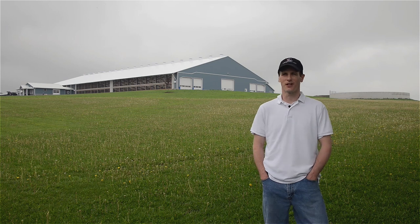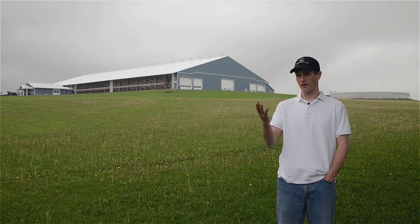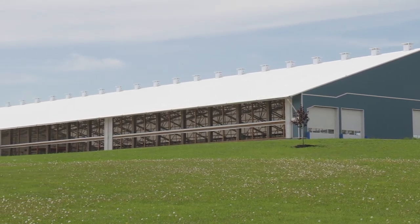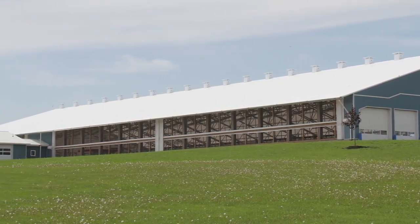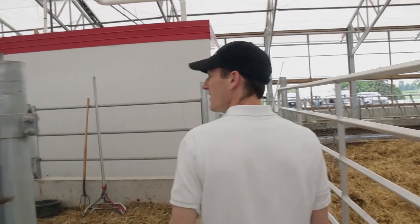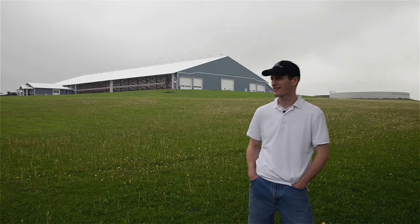When I look into the future at Highview, my kids are over there and I see us growing sustainably. I see more barns coming up and helping the community and being a farm that is well recognized for that.